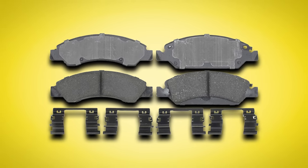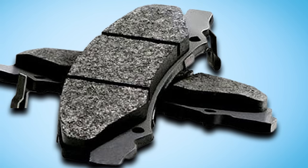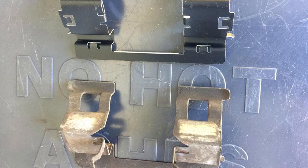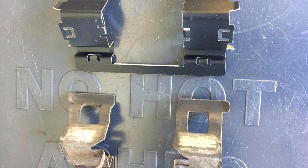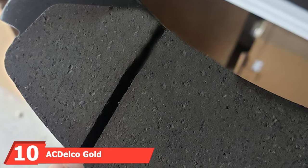The ACDelco Gold pads feature premium slots, chamfers, and shims that make installation easier. These options are guided by techniques that reduce noise and vibration, so you can experience smooth, calm braking every time. The careful testing process gives a proper indication of the quality ACDelco prepares into these pads.